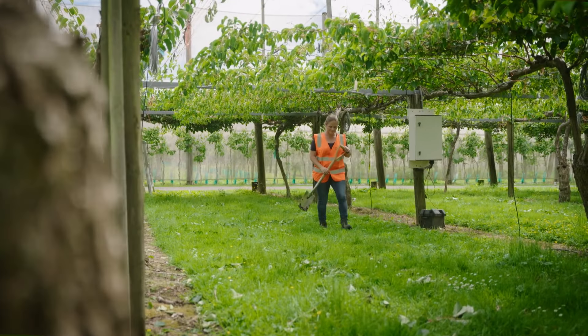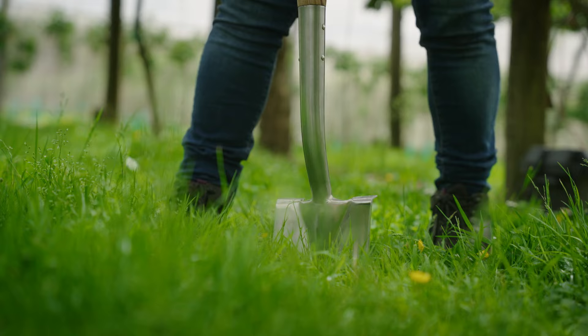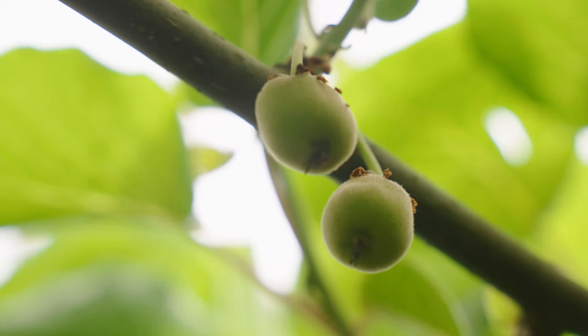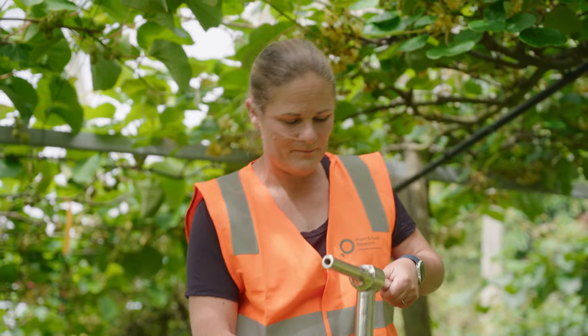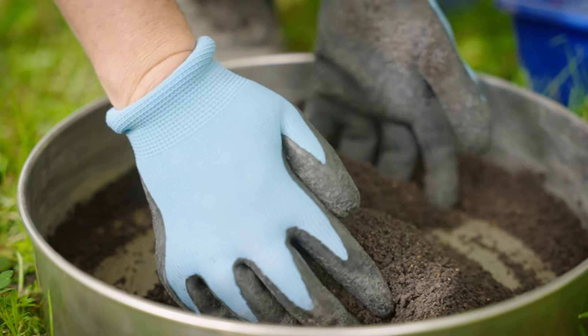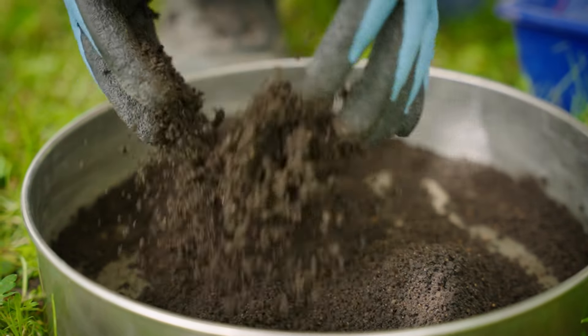Having a really healthy soil enables us to produce high quality food with less environmental impact. Soil is really important for nutrient cycling, it helps filter and transport water, it's where most of our plants get their nutrients from, it stops erosion and it helps mediate flood damage.